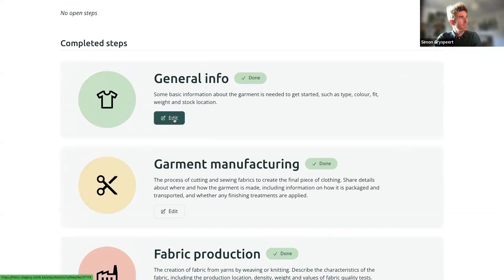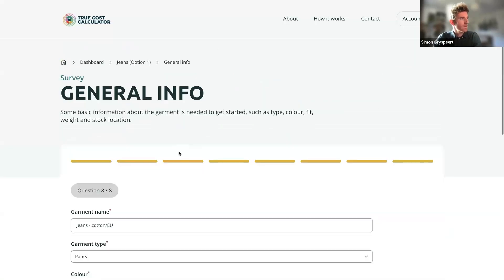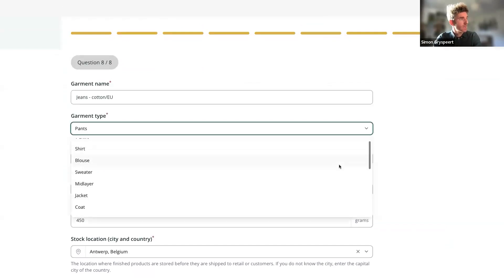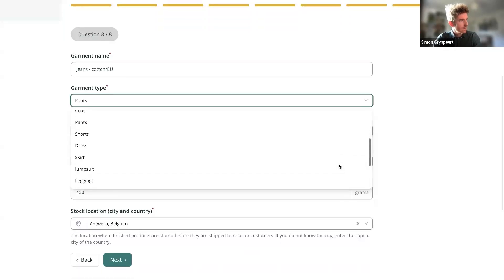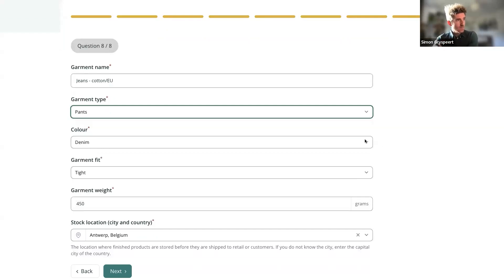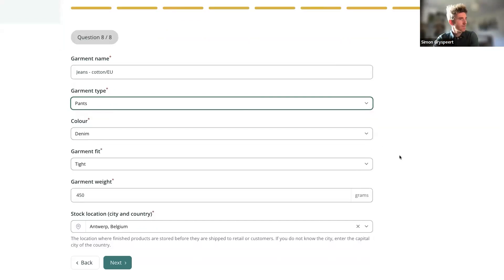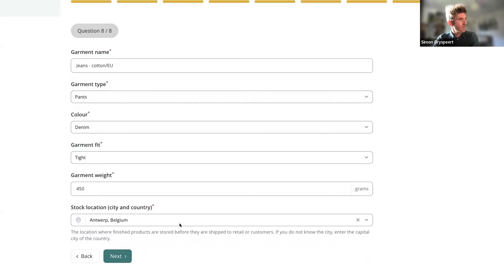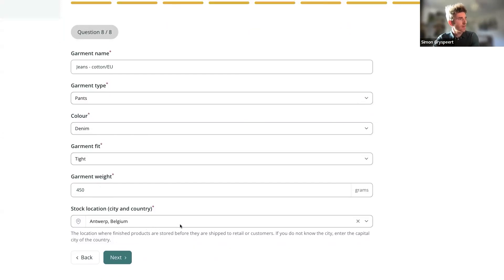The first general survey is straightforward: you choose which product to calculate for, give it a name, choose a garment type — we have many options — and provide color, garment fit, and a stock location. The stock location is one of several places we ask for location to take transport into account.